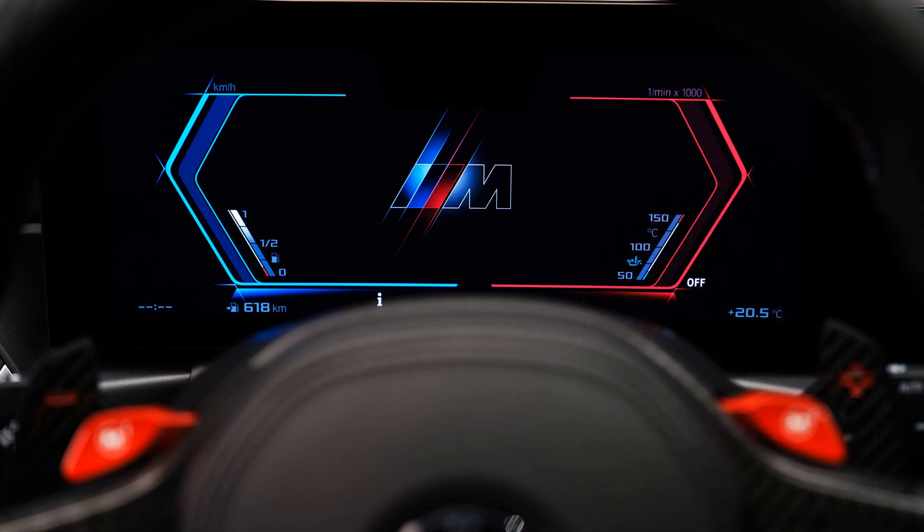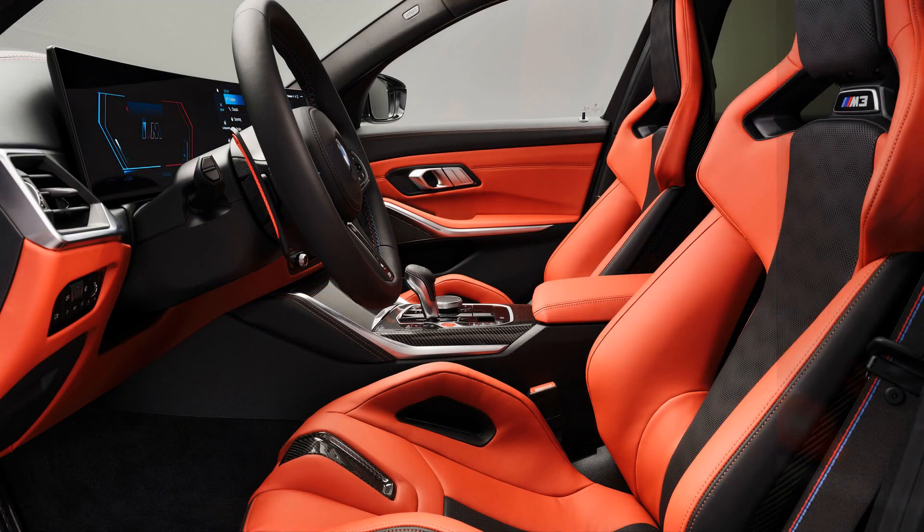Beyond the obvious bodywork changes, the M3 Touring sticks closely to the look of the sedan, but it also marks the debut in an M car of BMW's new Operating System 8, and also a new 14.9-inch curved touchscreen display. As the pictures confirm, it extends from the edge of the merged digital instrument cluster to overlap the front passenger's position.